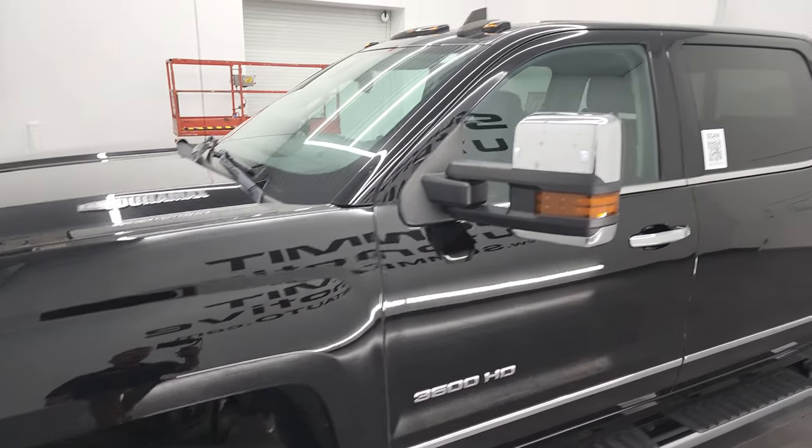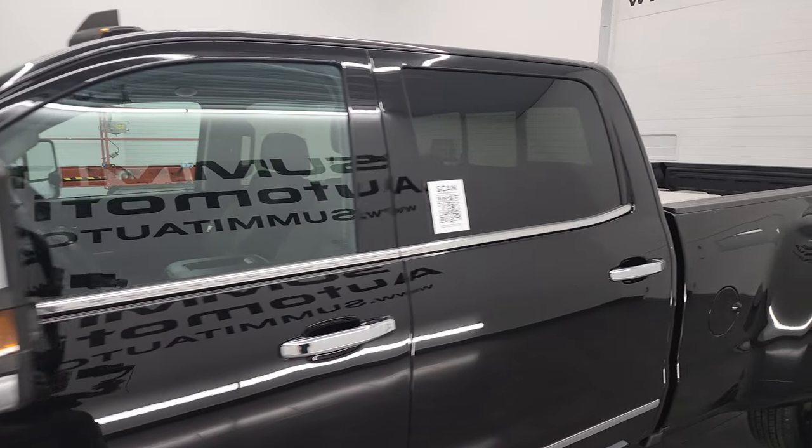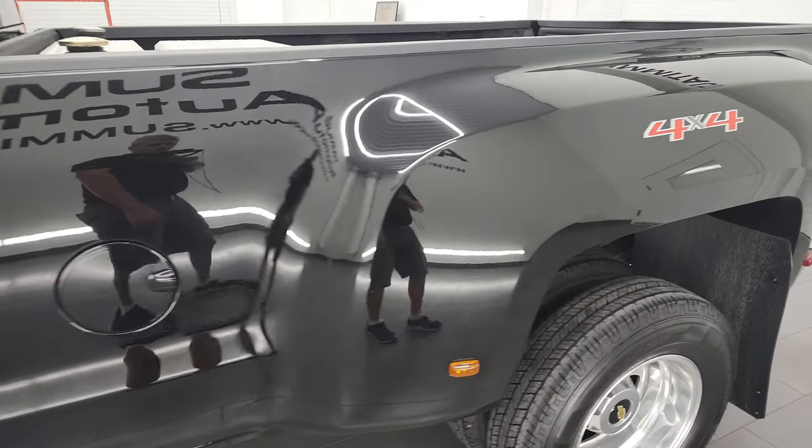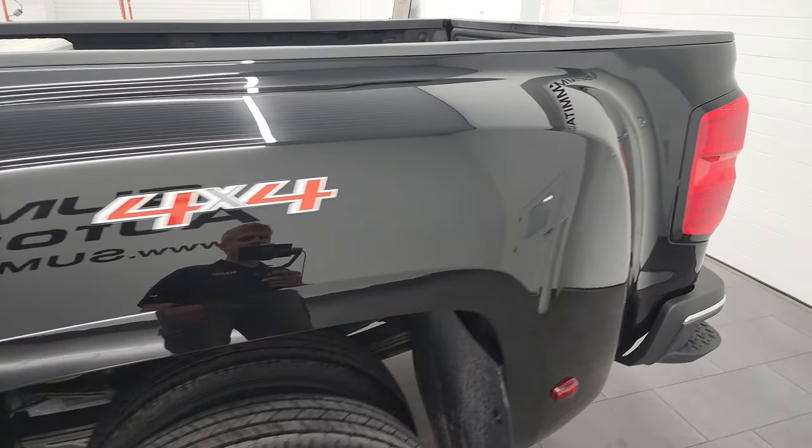I'm going to go all the way around in this video — inside, underneath, start it up and take a look under the hood. Black clear coat is the color. I shoot all my videos in 4K.